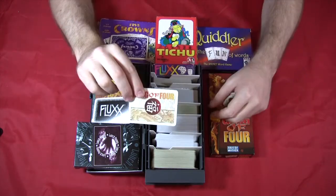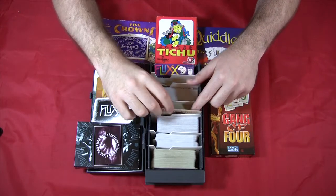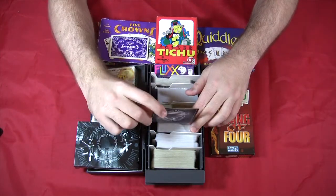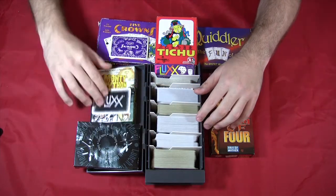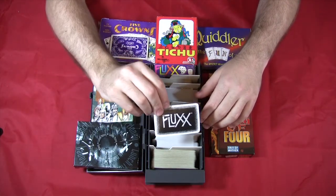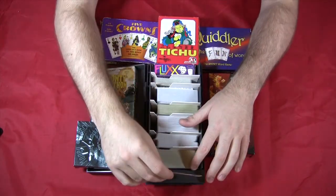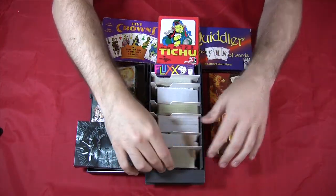Next is Gang of Four, and we have Lunch Money, and another version of Flux — Monty Python Flux — and Five Crowns is the last one on there.